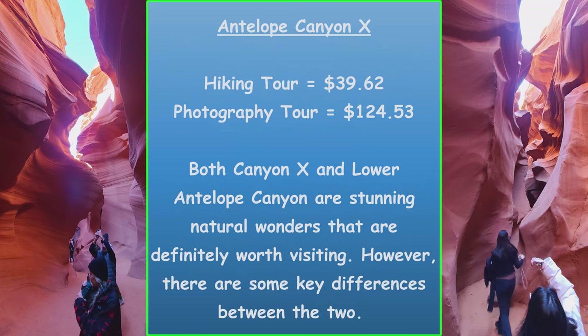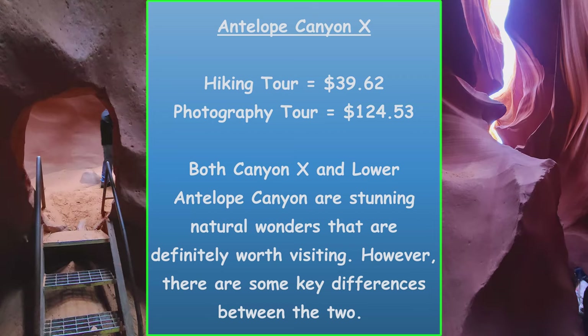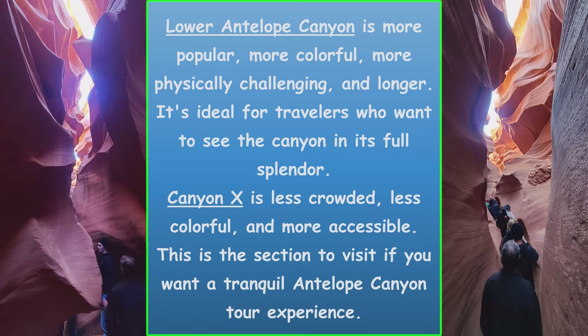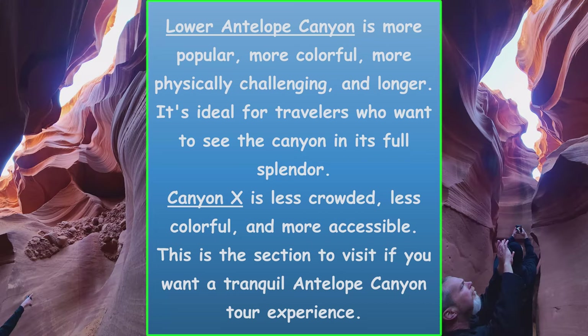There's also a third option called Antelope Canyon X. The hiking tour is about $40, and they offer a photography tour for about $125. Both Canyon X and Lower Antelope Canyon are stunning natural wonders worth visiting, but there are key differences. Lower Antelope Canyon is more popular, more colorful, more physically challenging, and longer — ideal for travelers who want to see the canyon in full splendor. Canyon X is less crowded, less colorful, and more accessible, making it ideal for a tranquil experience.